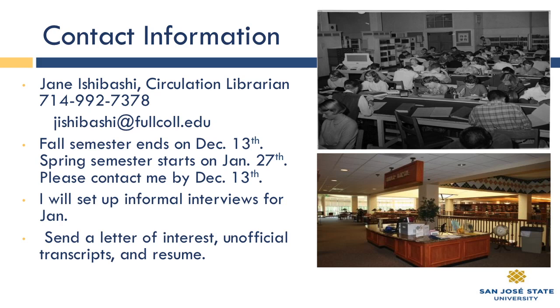I'll be setting up informal interviews in January during our break. You can send me a letter of interest, unofficial transcripts, and a resume with some references. There's my contact information at the top. I hope some of you will be interested, and I look forward to hearing from you.